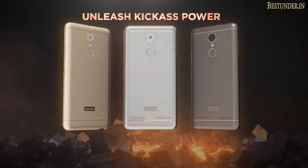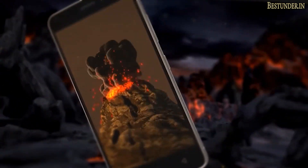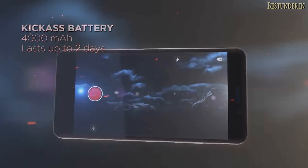Also with the Lenovo K6 Power, there are almost negligible chances of getting an upgrade to Android Nougat, which even the Yu Eureka Black is destined to get.